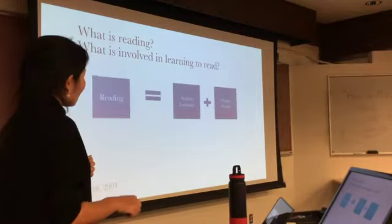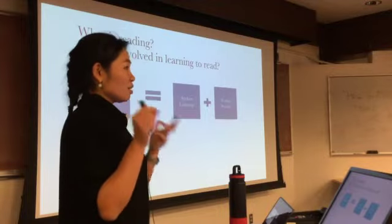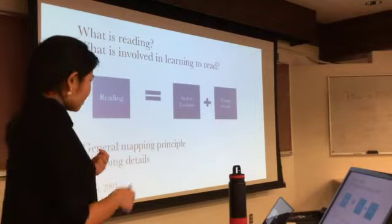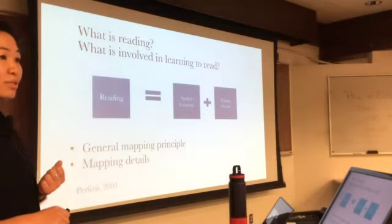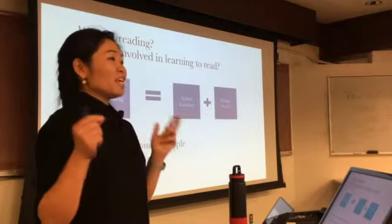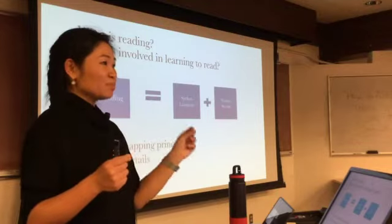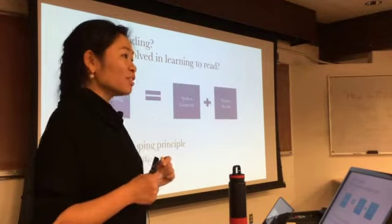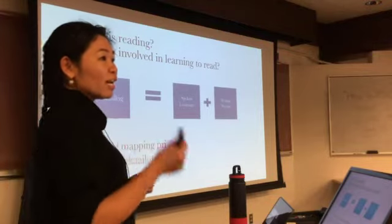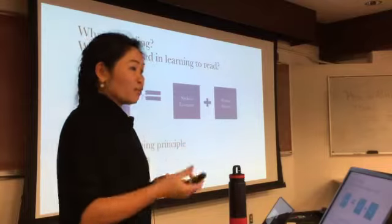It is also about the writing system — how the writing system maps or represents the language — and this is what complicates the matter. Across all languages, according to Perfetti, there is no exception where a writing system does not represent an oral language. What complicates the matter is how an individual writing system represents its particular language.